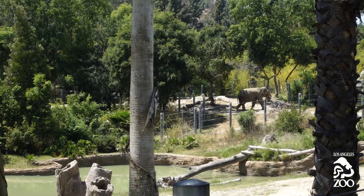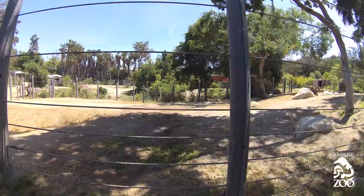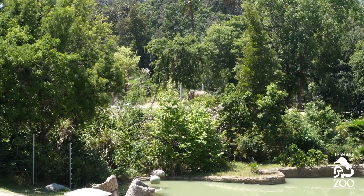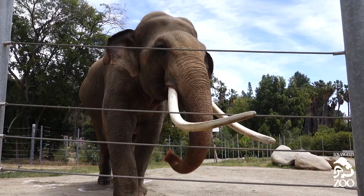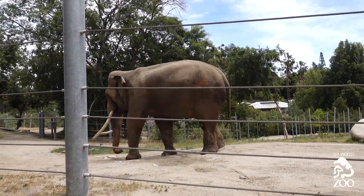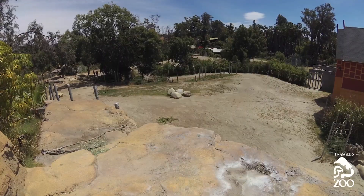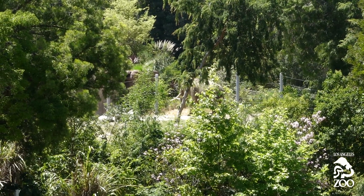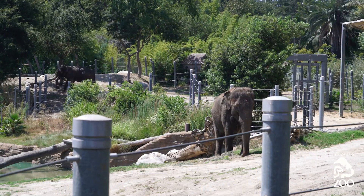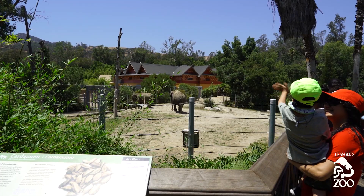To exercise Billy, the keepers go on each end of the exhibit, which encourages Billy to go back and forth between them to collect his food. Elephants in the wild travel where the food is and stay there until it's gone. Traveling distances in the wild is dangerous. Whether Billy has three acres or 300 acres, if he's not motivated, he's not going to utilize the space. A lot of hard work goes into stimulating the elephants to use this vast space.